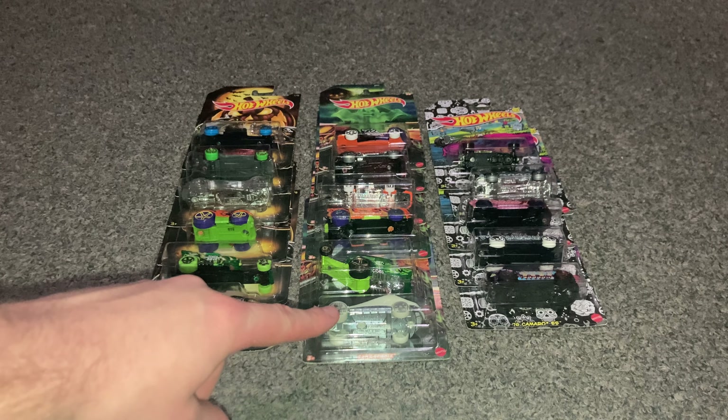Number five of six is the Hot Wheels Papa Wheelie. It's got cool eyes on the front and is a translucent green color, pretty much all one color. It has the Hot Wheels symbol and a nice wheelie bar in the back with a gold color. This one doesn't have the skulls on the wheels, unlike most of the others.